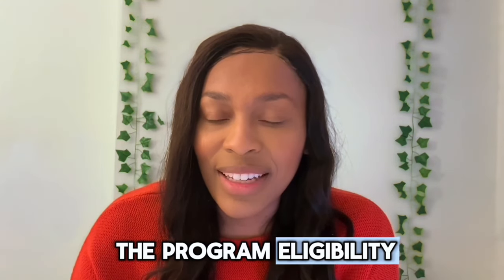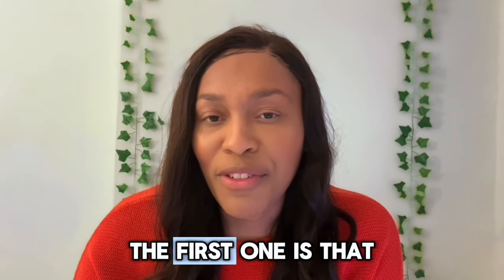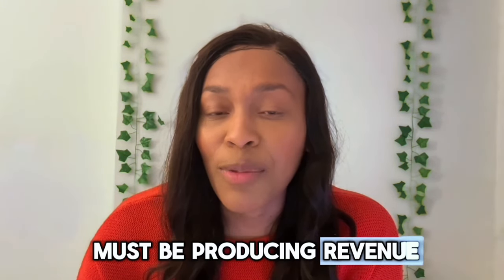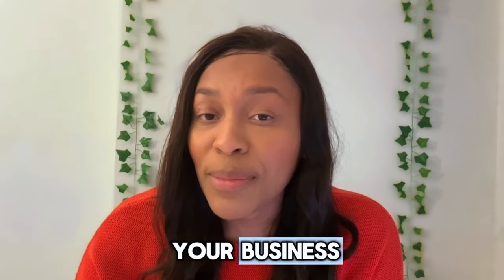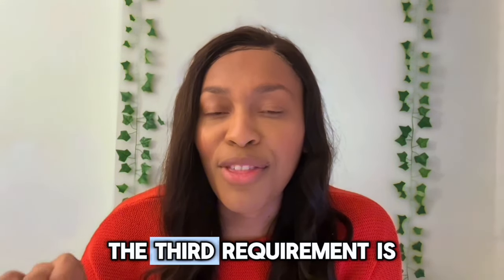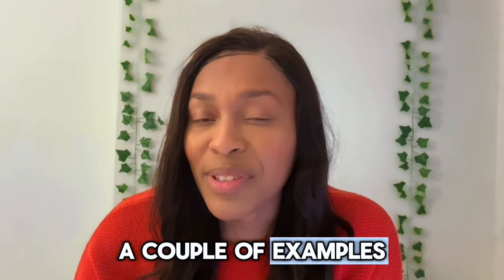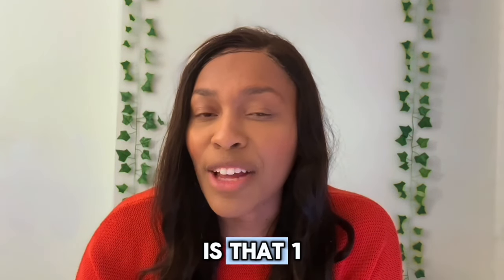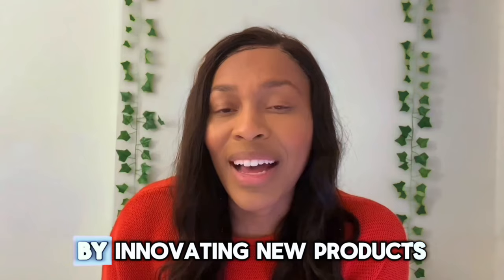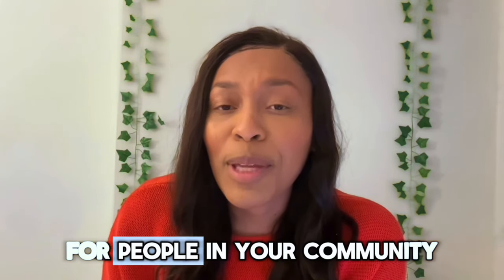Now let's get into the program eligibility. There are three requirements your business must meet and two recommendations. The first requirement is that your business must be formed and operated in the U.S. Second, your business must be producing revenue. They prefer you make $35,000 a year, but that is a preference, not a requirement — what is required is that your business make some money. The third requirement is that your business must have a positive impact on your community. Examples include hiring people and adding wealth to the local community, or innovating new products that help solve a big problem for people in your community.